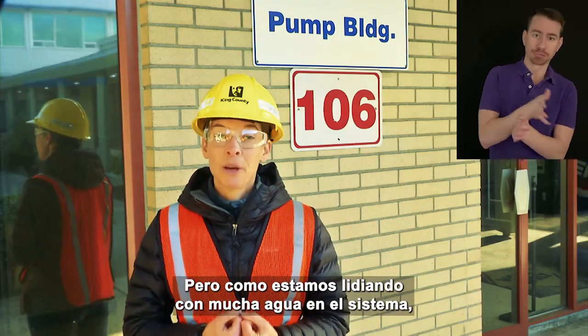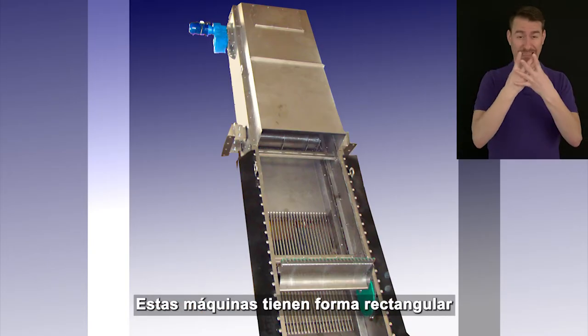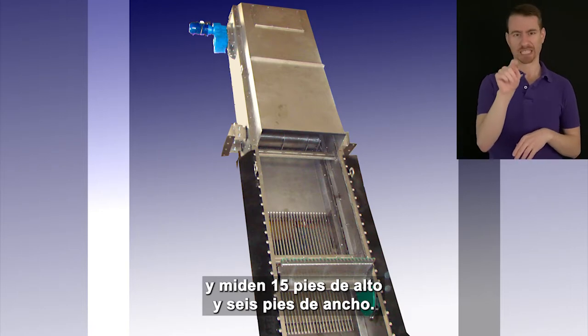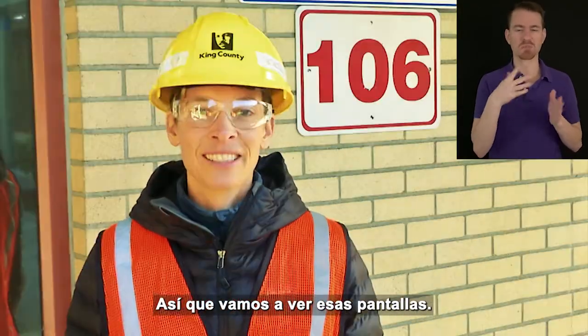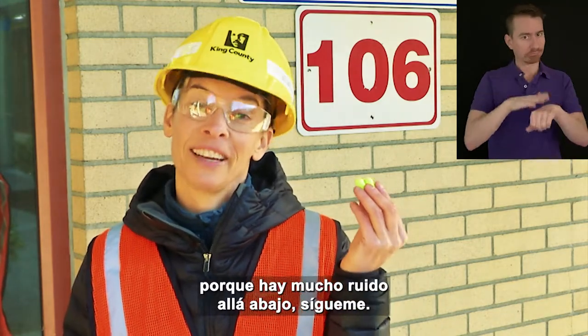Since we're dealing with a lot of water in the system, we use large machines called bar screens. These machines are rectangular in shape and are 15 feet tall and six feet wide. We have eight bar screens at this treatment plant, located in the building behind me, two stories below ground level. Let's go check out those screens, but first I need some ear protection because it's really loud down there. Follow me.